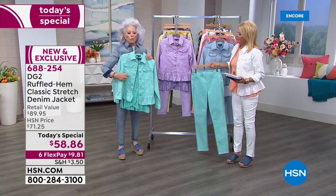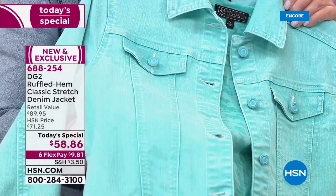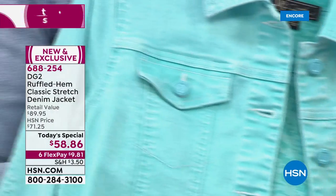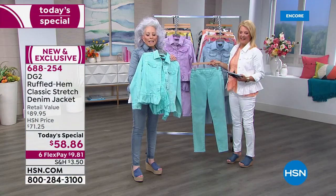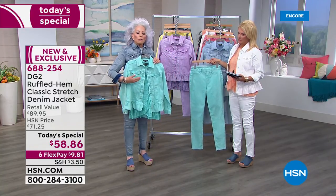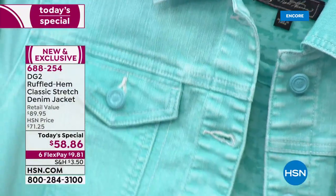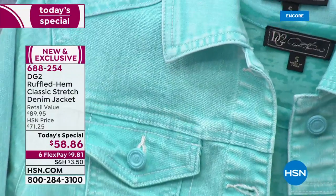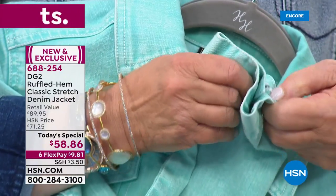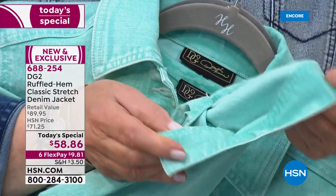You've got to get up closer to understand what sorbet means. You've got saturation of color — I'll show that to you on the inside of the cuff — and then everything starts washing down. What this jacket has is an amazing amount of character to it.